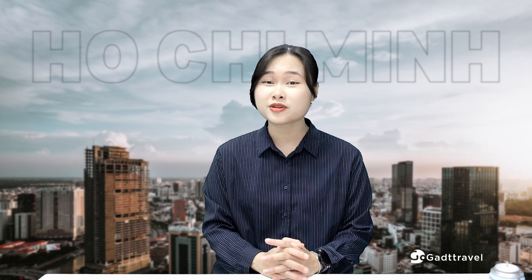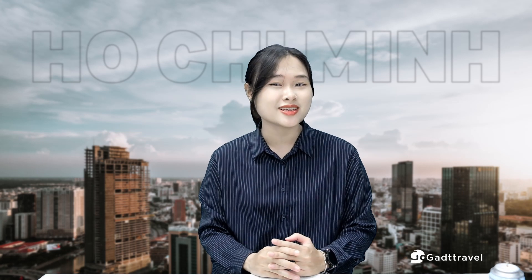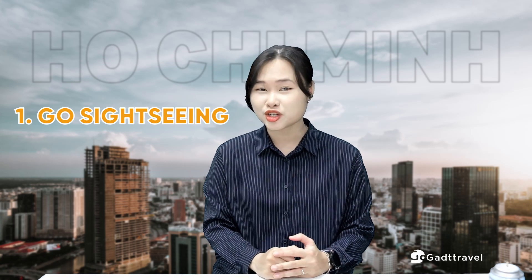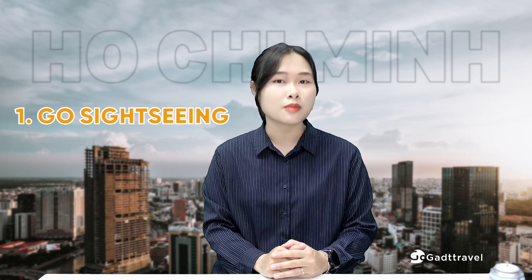As a popular tourist destination, the first thing you should do when visiting Ho Chi Minh City is go in. There are numerous landmarks and attractions to discover, ranging from cultural sites to modern marvels.